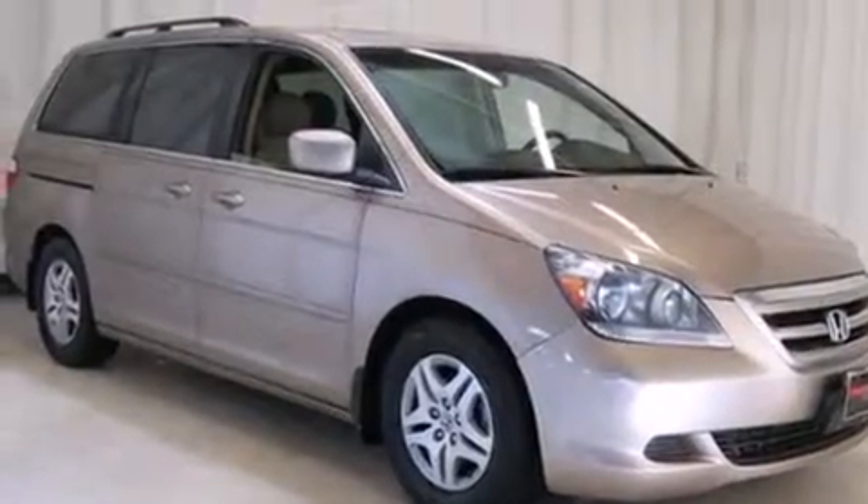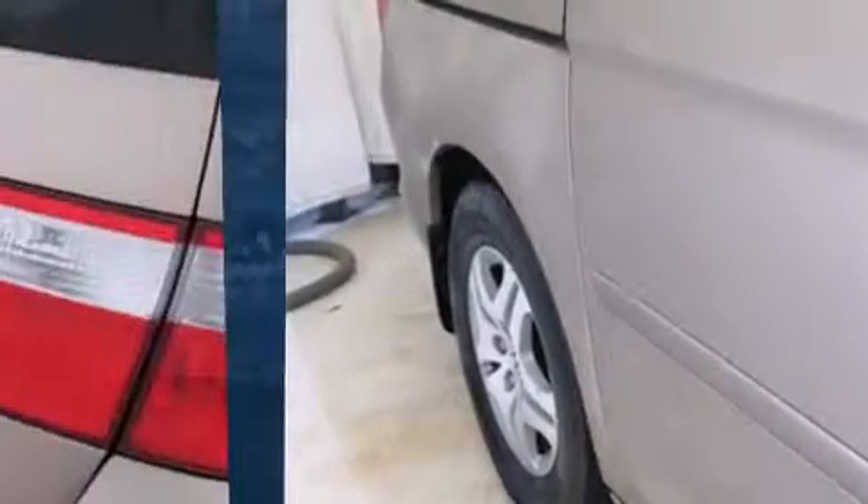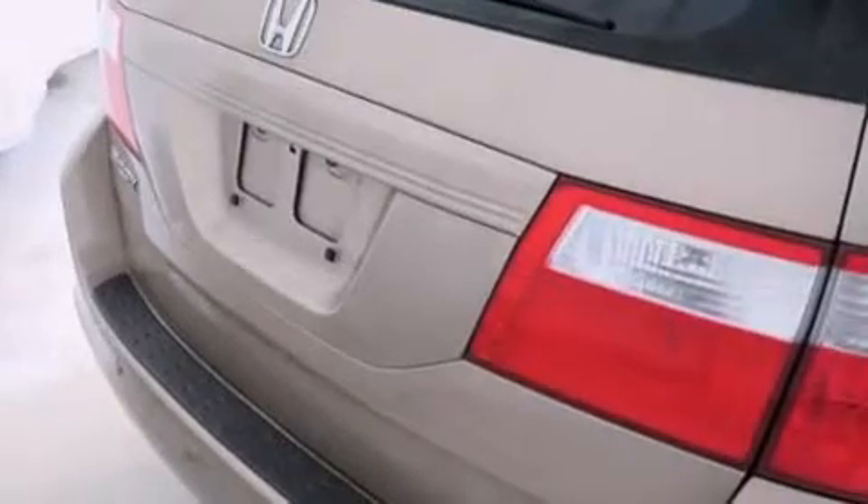The 2007 Honda Odyssey. This 8-passenger van has just over 90,000 miles. A 3.5-liter V6 engine pairs with a sophisticated 5-speed automatic transmission, and for added security, Dynamic Stability Control supplements the drivetrain.